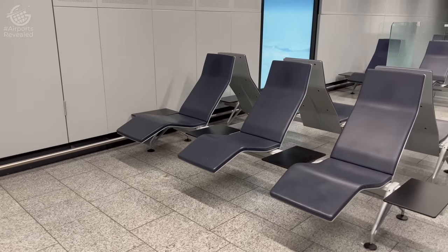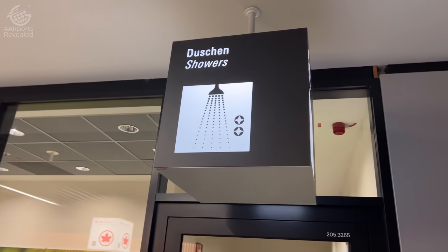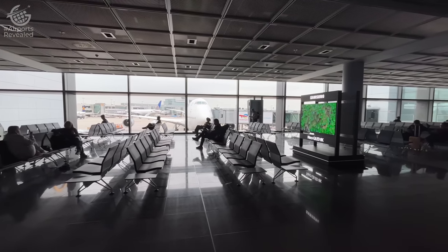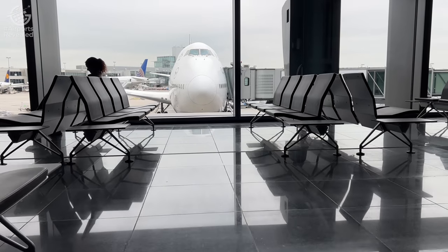But if you don't have lounge access, no problem. You don't have to look too hard to find places to sit quietly. You'll even find showers. But maybe the best thing to do at Frankfurt is to check out the big birds. Lufthansa bases its 747s in Frankfurt, which, for any fan of the Queen of the Skies, makes this one of the best places to check out the eye candy.